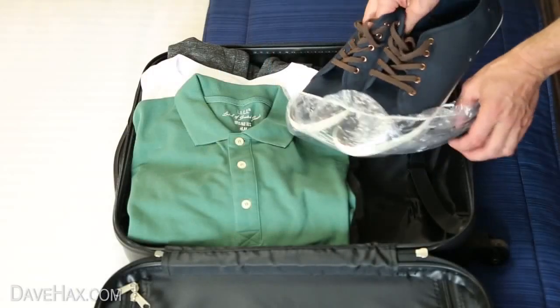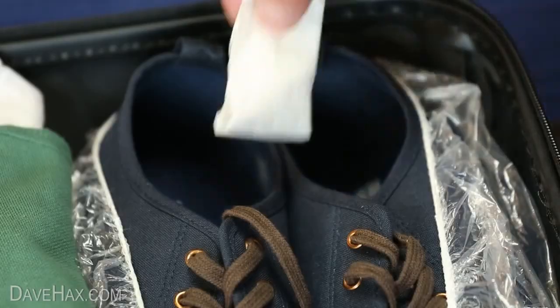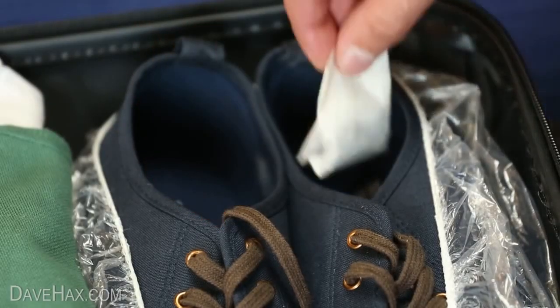If you're packing shoes, you can wrap them in a shower cap. This will help stop your clothes from getting dirty. And if you like, you can drop a couple of teabags inside to keep them smelling fresh.